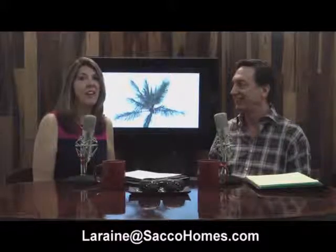That's some great information, Lorraine. Tell people how they could reach you if they want some advice on how to sell their house. The best phone number is 561-373-6856. My email address is Lorraine — L-O-R-R-A-I-N-E — at SaccoHomes.com, S-A-C-C-O-Homes.com. I'd be happy to answer any questions you have. Thanks so much for coming with us today. It was a pleasure. Thank you.